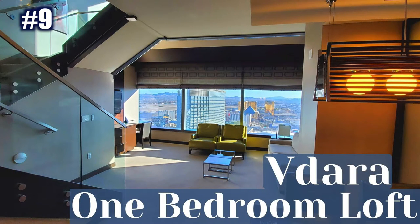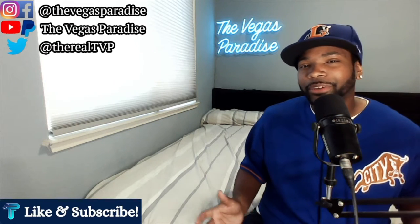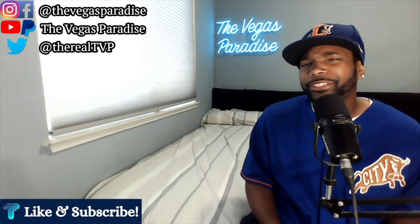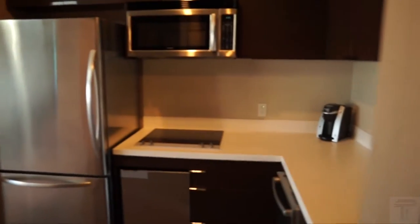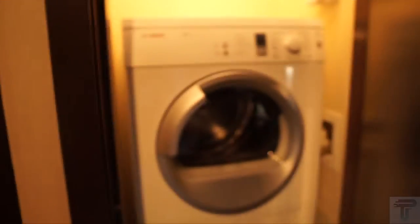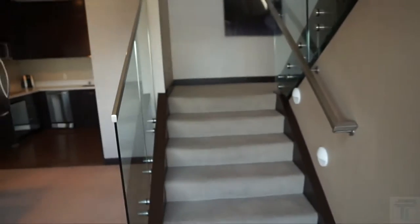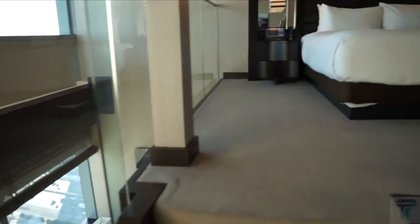At the number 9 spot I have the Vidara One Bedroom Loft. Vidara is so underrated — it's an all-suite hotel but it doesn't have a casino, so I think it's really slept on. I got the chance to stay in this loft for one night and I was completely blown away. You get a full kitchen with a stove, full refrigerator, nice layout, and even a washer and dryer. The living room has a TV and a pullout bed, so you have an additional sleeping option, and Vidara in general gives you great views in every suite.